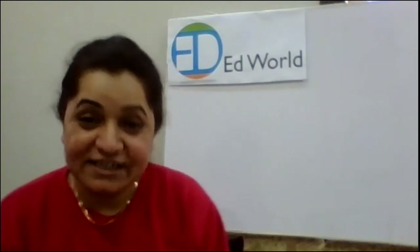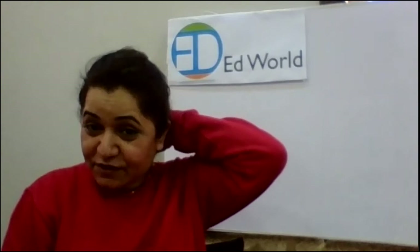As-salamu alaykum and good morning to all of my sweet little friends. I hope you're all feeling great and doing amazing things. It's a beautiful, sunny day and we are enjoying our lectures. Your teachers are doing wonderful things and they are preparing amazing videos for you.